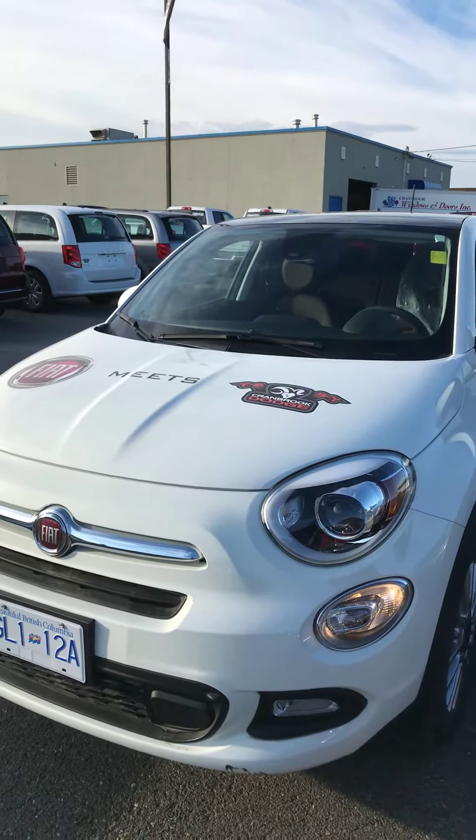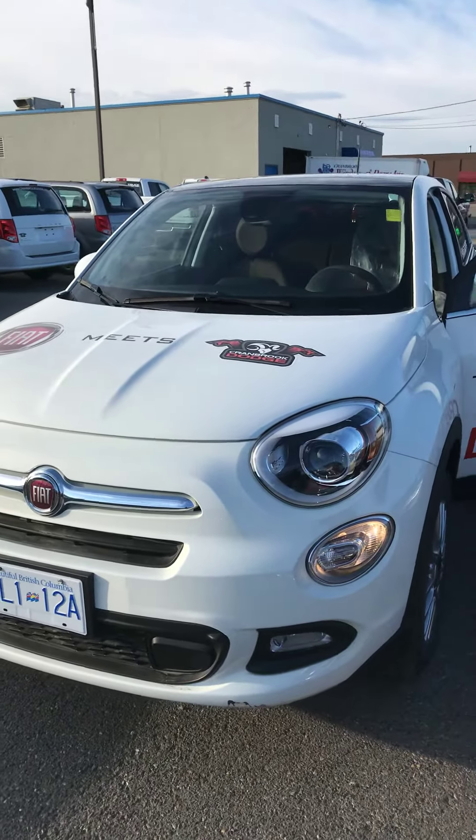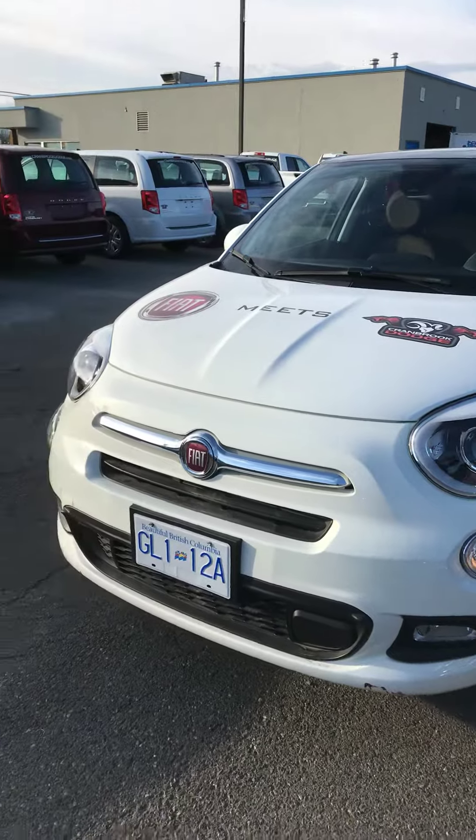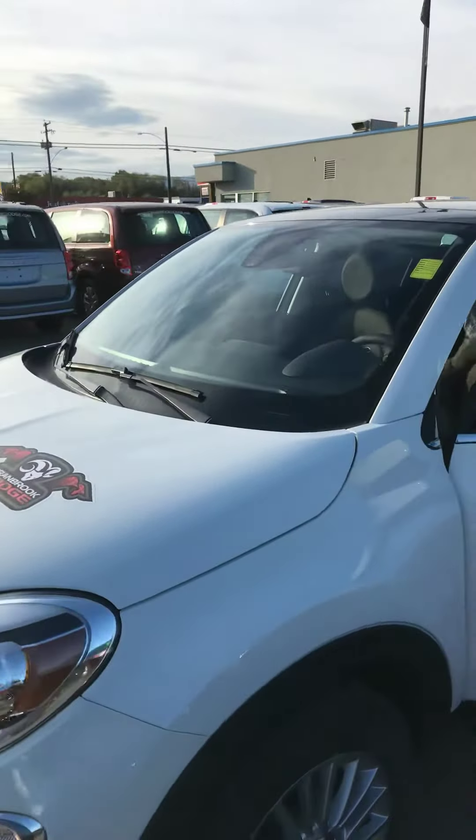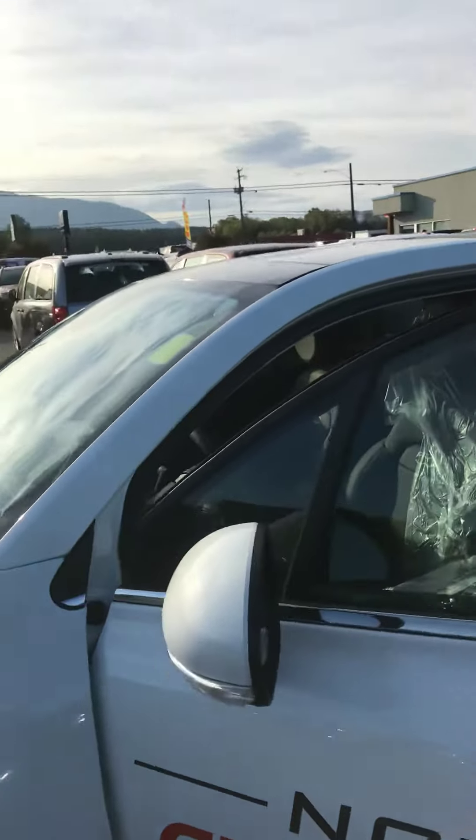Hey Kelly, it's Jeremy from Cranbrook Dodge. Thanks for your interest in the Fiat 500X Lounge. Wanted to shoot you this short video so that you could take a sneak peek of it before you have the chance to come in and give it a drive.